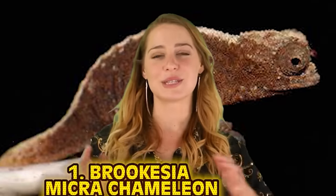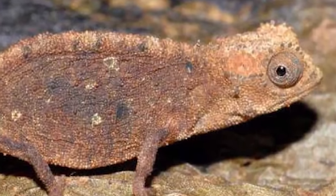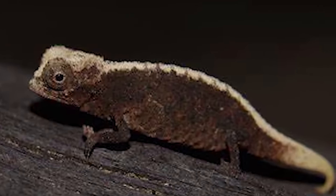Last but not least at number 1: the Brookesia microchameleon. It is barely the size of the tip of a match — so small it was only discovered in 2012. It can sit comfortably on the tip of your pinky. These little cold-blooded lizards only grow to about 29 millimeters — smaller than some insects. Found on Madagascar, Brookesia chameleons can use their tail to climb, unlike other chameleons, though they can only climb about 4 inches off the ground — which probably feels like a 10-story building to these little guys.